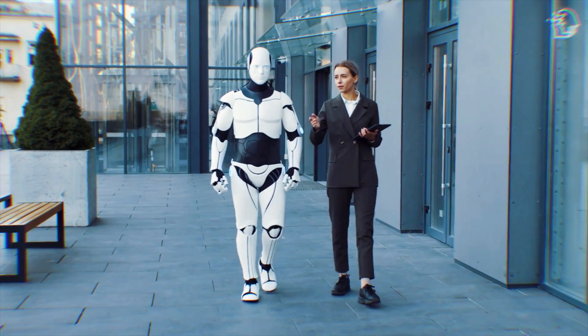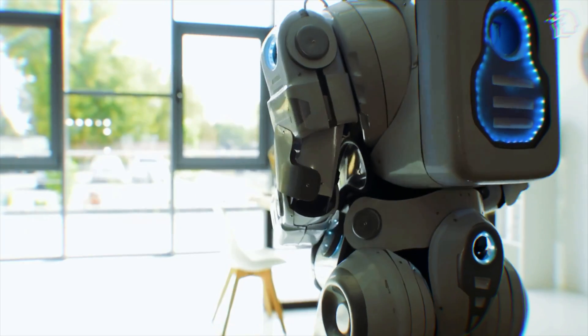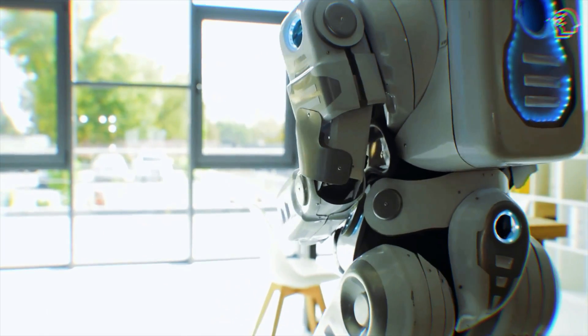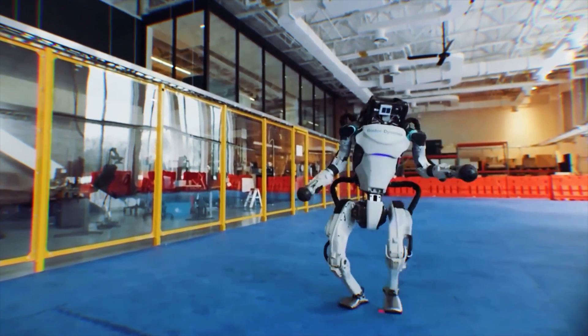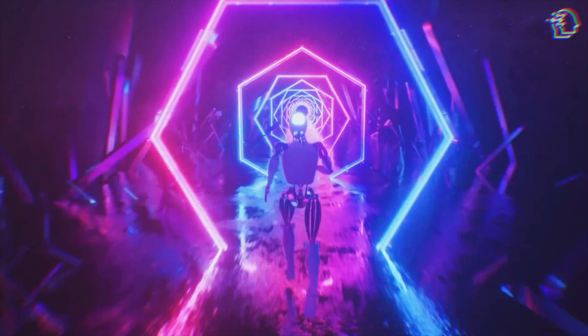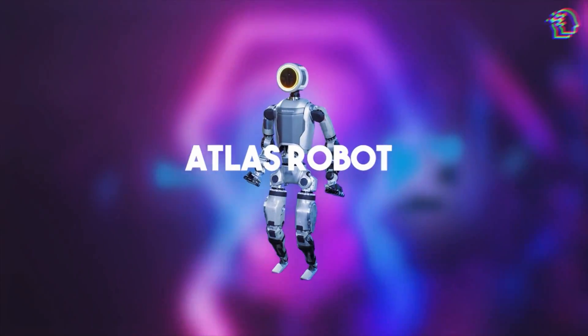I'm sure we've all had the thought where robots walk among us, not just on the silver screen but in our everyday workspaces, assisting us in ways we never thought possible. Well, you don't have to imagine any longer. Welcome to today's video where we dive into the revolutionary strides made by Boston Dynamics with their latest iteration of the Atlas robot.